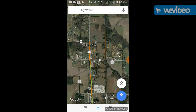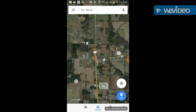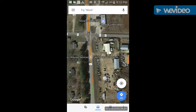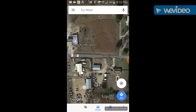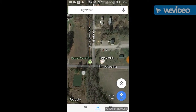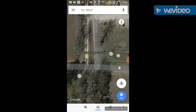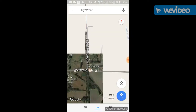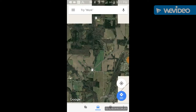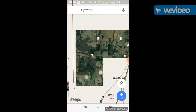So you have your interstate, US highway, state highways, and county roads. Sometimes county roads are paved, sometimes they're not. In rural Alabama where I was a few days ago, a lot of the time they're not paved, but more and more I'm seeing that they are paved as I get up into northern Alabama and into Tennessee.